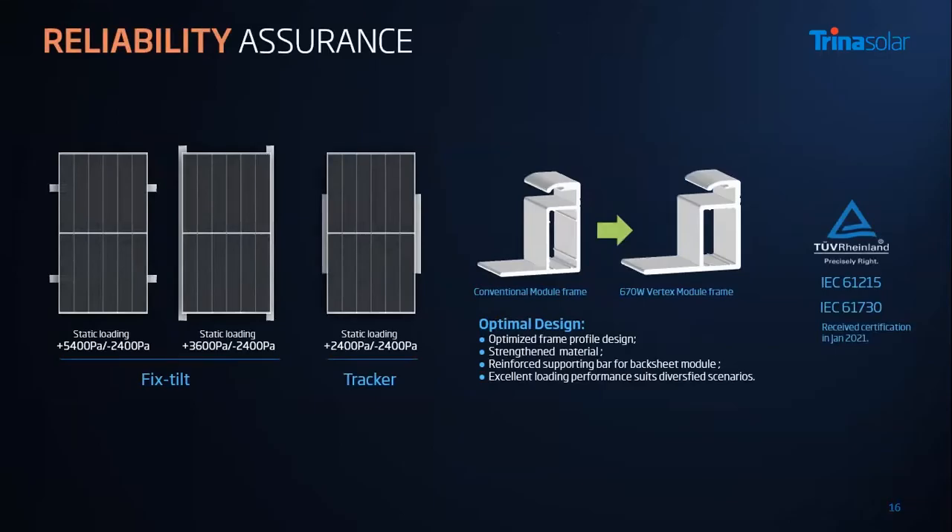As module power increases and module size gets bigger, we still maintain similar mechanical loading performance as traditional modules. The positive loading is 5,400 pascals and negative is 2,400 pascals for fixed-tilt systems. For trackers, we still maintain plus or minus 2,400 pascals. We achieved this by optimizing the frame structure design — enlarging the chambers and using strengthened material. For the backsheet module, we used a supporting bar on the back. All these modules have passed third-party testing and received certification from TÜV in January this year.